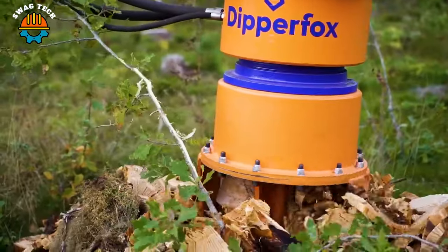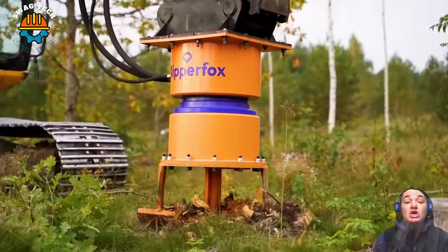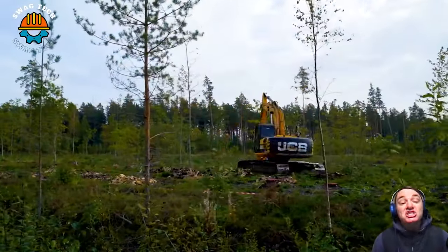Amazingly, the Dipperfox Crusher 850 Pro spindle on the UCB excavator can destroy up to 160 trees in one hour.